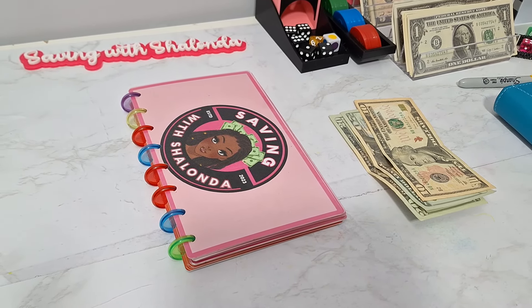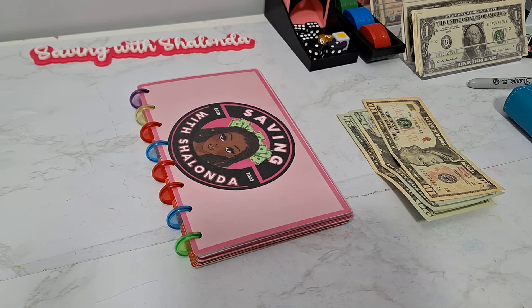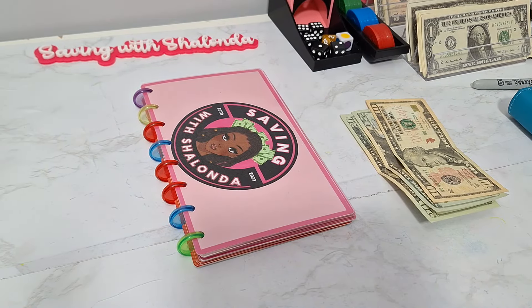Hey guys, welcome back to the channel. It's Shalonda and this is Saving with Shalonda. Hello to all my returning subscribers and welcome to all the new subscribers. Thank you guys for being here.